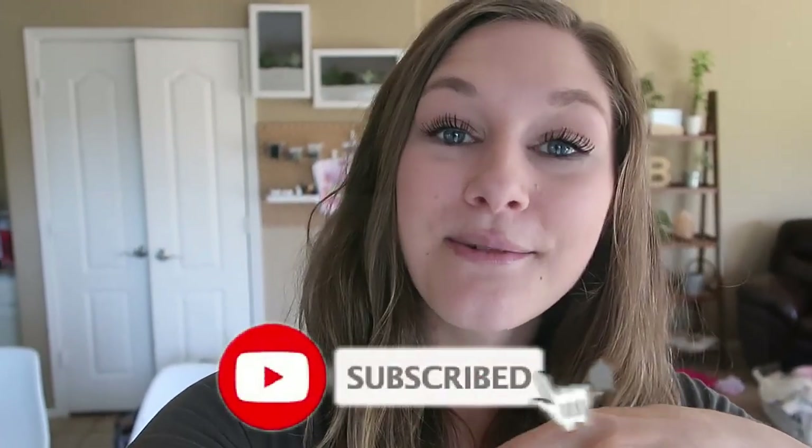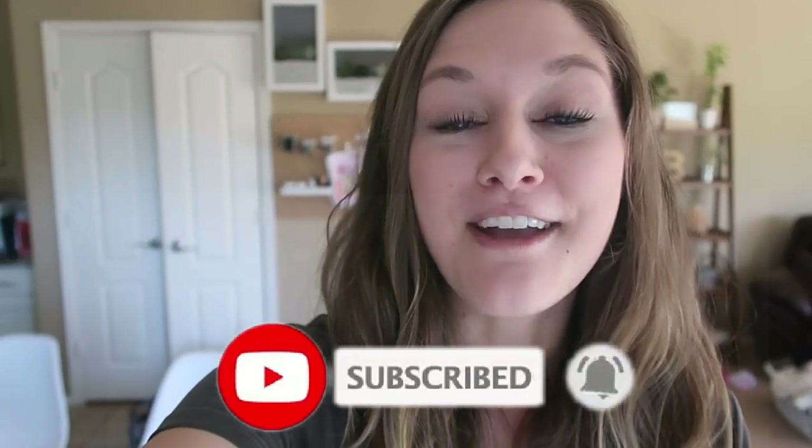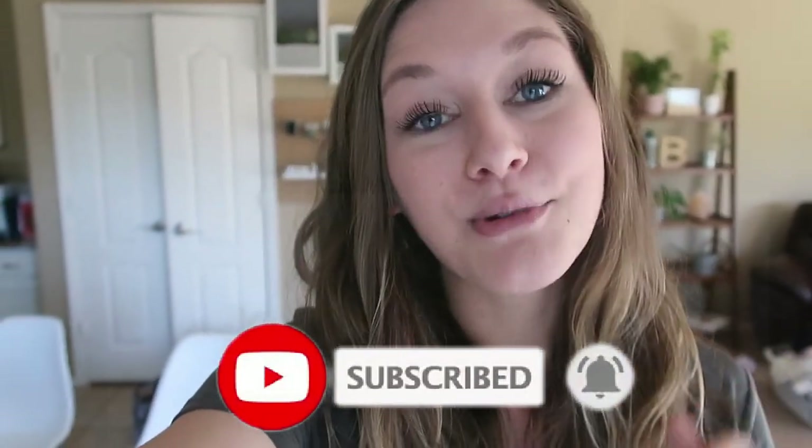Alright friends, that is the end of today's haul. I felt like I was talking forever, so if you made it to the end, thank you — I appreciate you. I would love for you to follow me over on Instagram, the link is in the description box below. If you haven't subscribed already, click that red button — I would love for you to be a part of my family on YouTube. I'll see you guys in my next video. Bye friends!